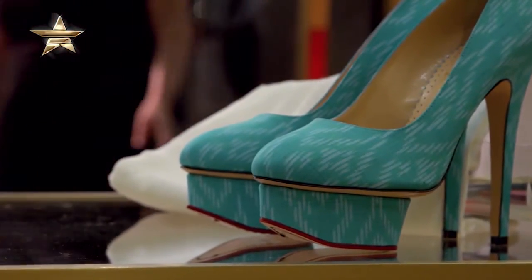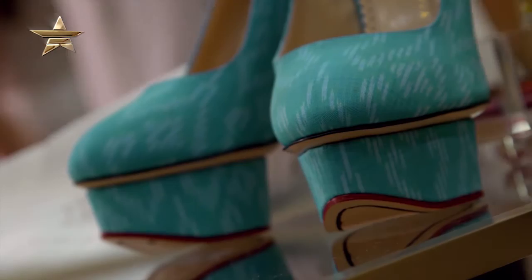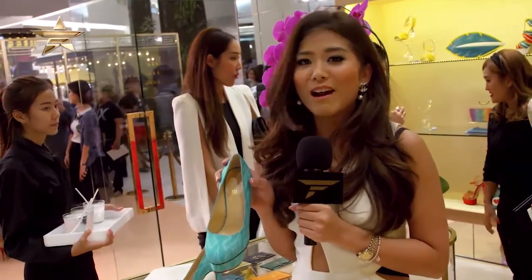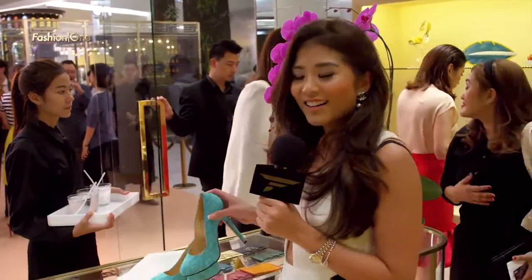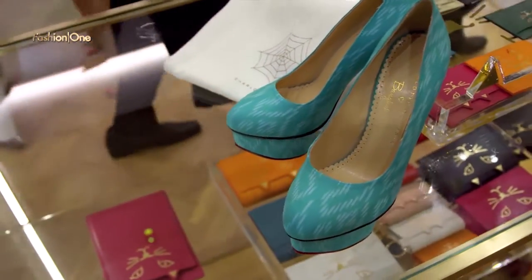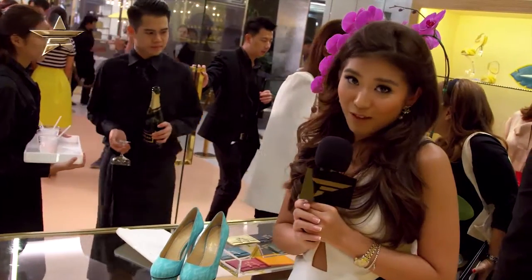Right beside me here is the exclusive collection specially made for this opening, crafted from Thai Silk in blue with their signature island platform. And guys, it's only eight pairs in the world — one in each size. So you better hurry up because it's absolutely exclusive; there's nowhere else you can get it and it's absolutely fabulous.